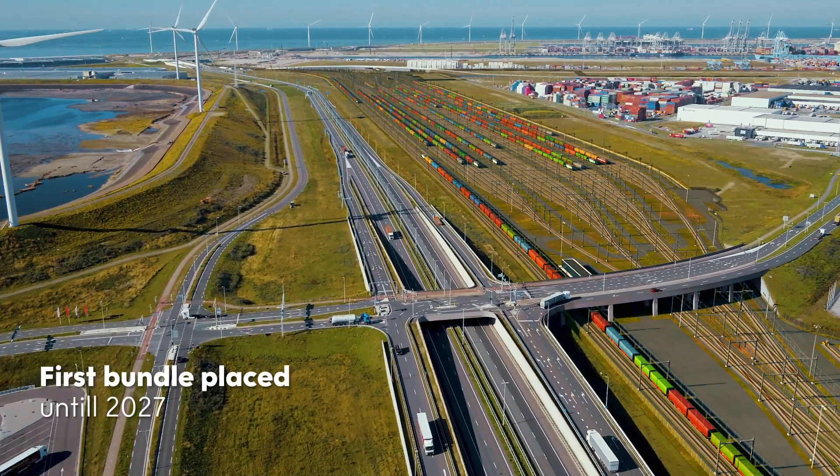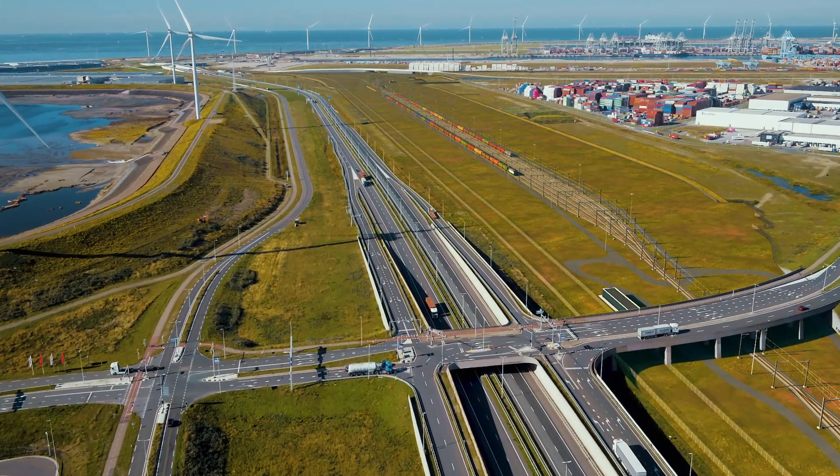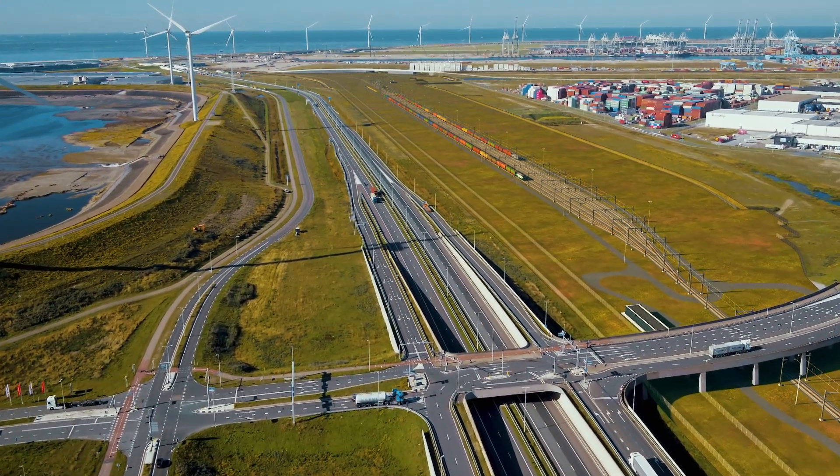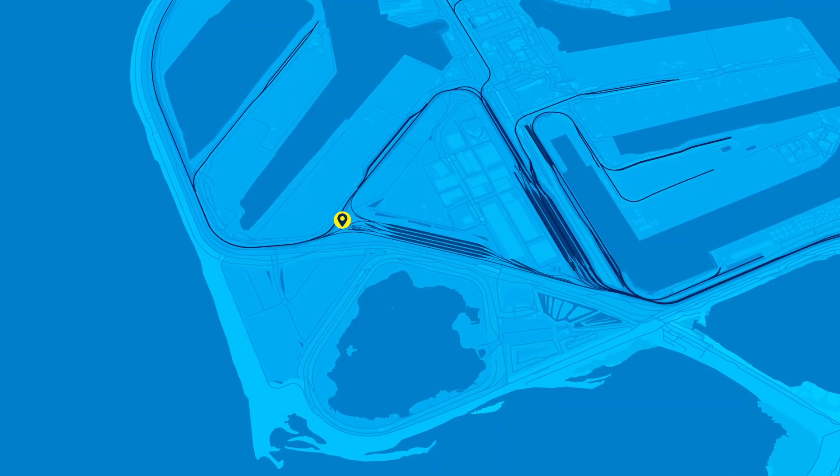The Port Authority will be building the first bundle in the yard through to the end of 2027. To make this development possible, the underground infrastructure will be modified at the following locations.